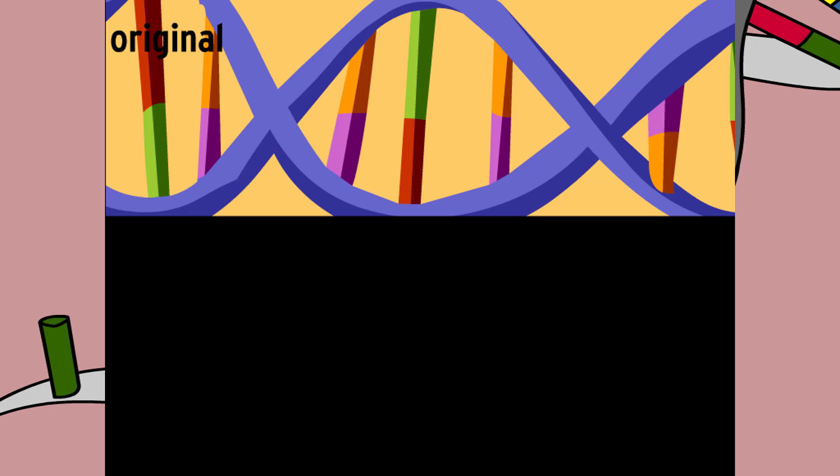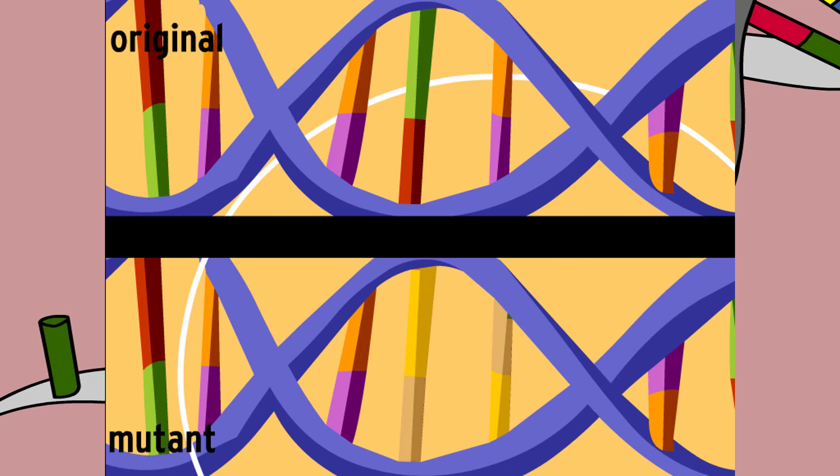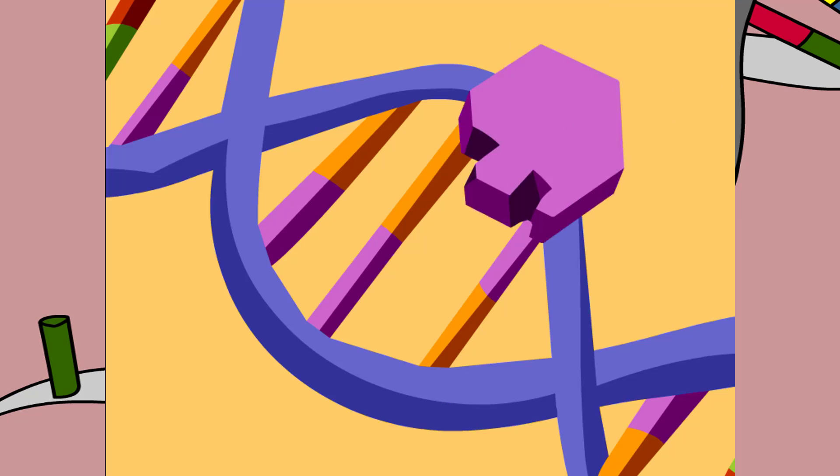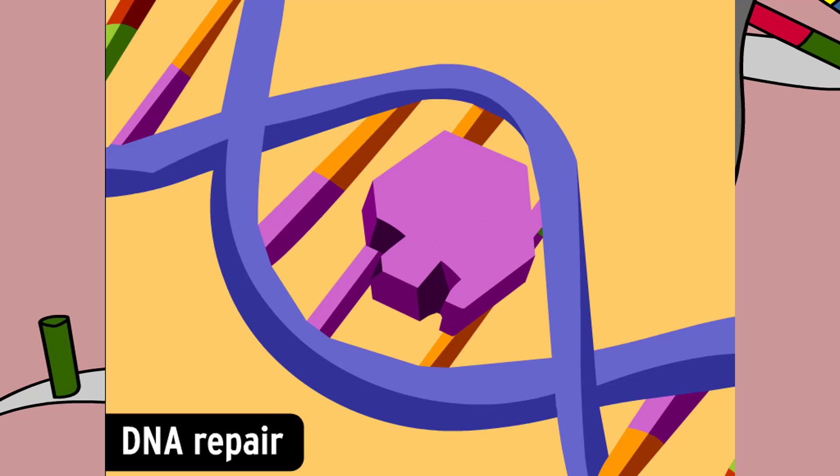Sometimes, the genetic code changes. Most of these changes do nothing at all. They're corrected by DNA repair, so they don't become permanent mutations.